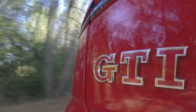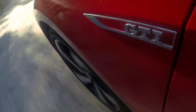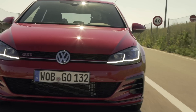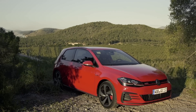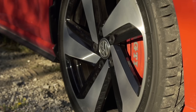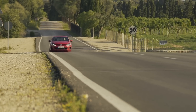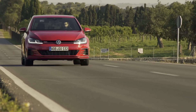This bad boy's 2-litre turbo four is kicking out 245 horses and 273 pound-foot. 0-62 takes 6.2 seconds and it'll top out at 155 miles an hour — not slow at all. The Performance gets a few things the vanilla GTI doesn't: bigger brakes, red brake calipers, a different diff, and 15 more horses.